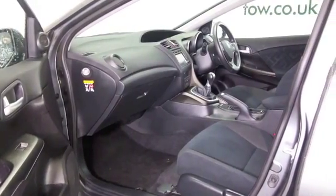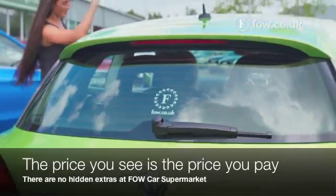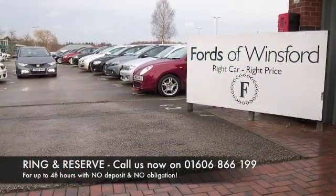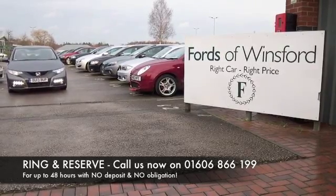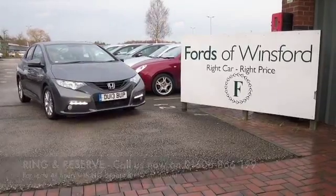If you'd like to find out a little bit more, why not give Jackie and the team a call in our call centre — they can answer any questions you might have. You can hold this car for up to 48 hours with no deposit and no obligation. Bring your licence with you, have a test drive. Come and discover this great car for yourself at Fords of Winsford.